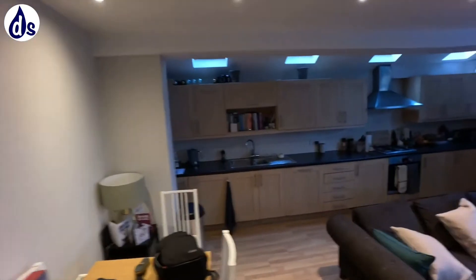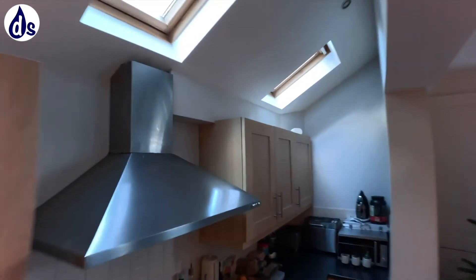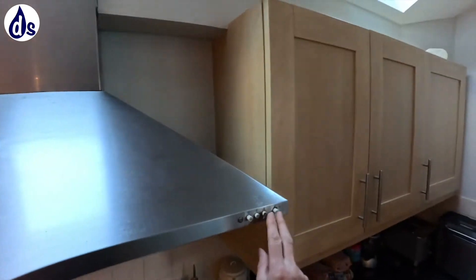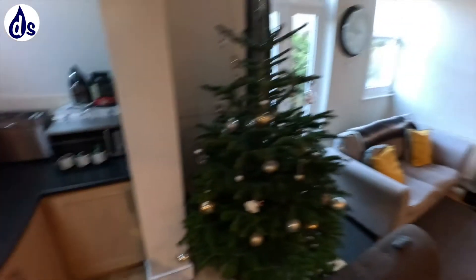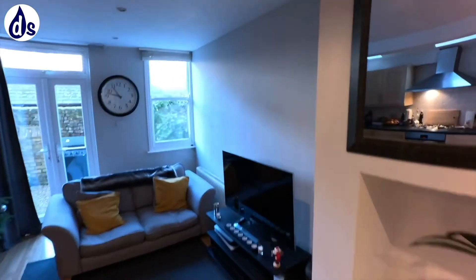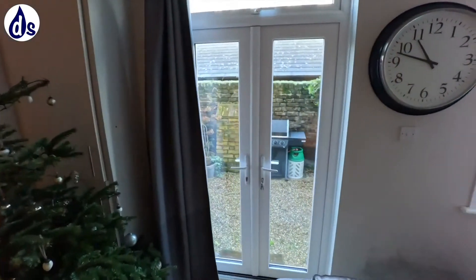This is now in the kitchen. The kitchen extractor fan works well - I've tested it and it runs at about 60 litres a second, so that's good. We've got some issues with what I think is mould up there that the tenant was concerned about.